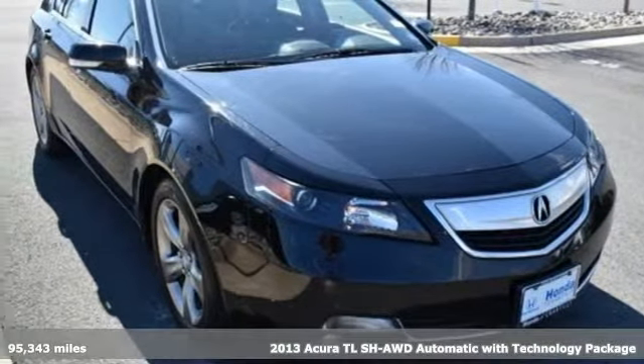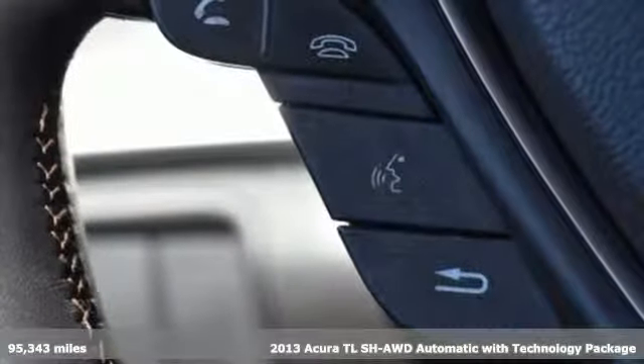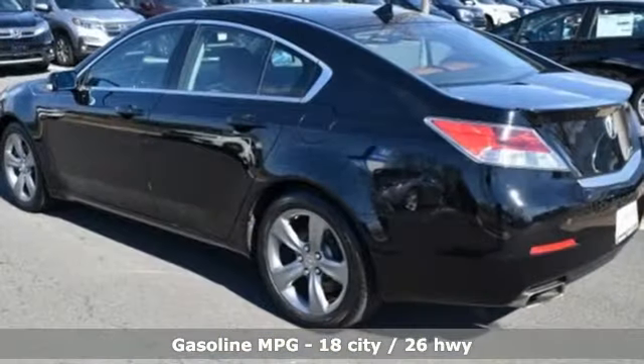Here's a 2013 Acura TL. Acura believes if there's a better way, take it. That philosophy shines through in this vehicle, and it comes with all the amenities you need.